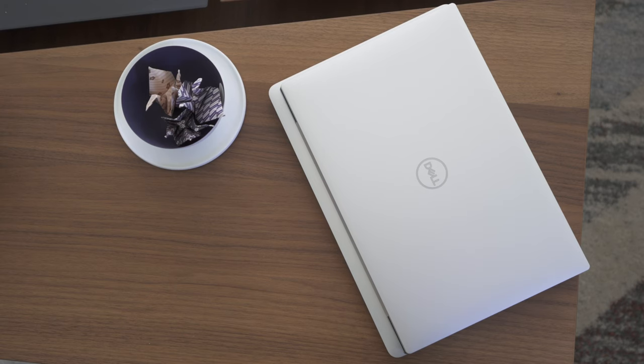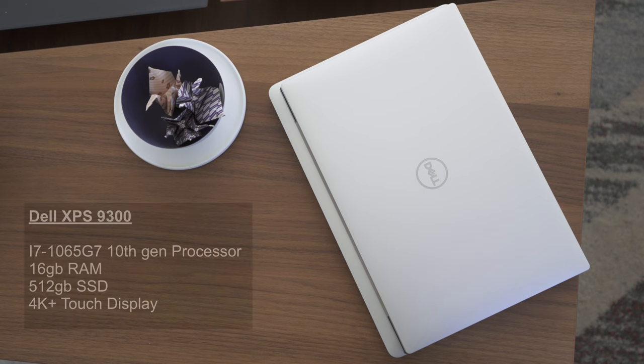Specs-wise, my Dell has the i7-1065G7 10th generation Ice Lake CPU. It comes with 16GB of LPDDR4 RAM, and it also has an upgradable 512GB M.2 PCIe SSD.